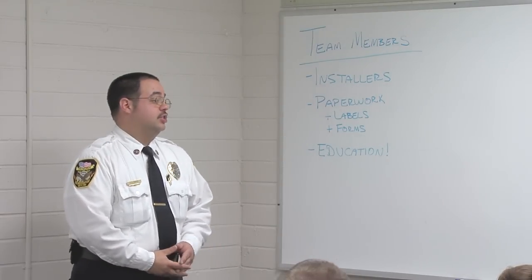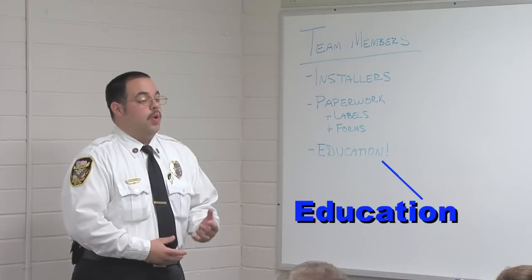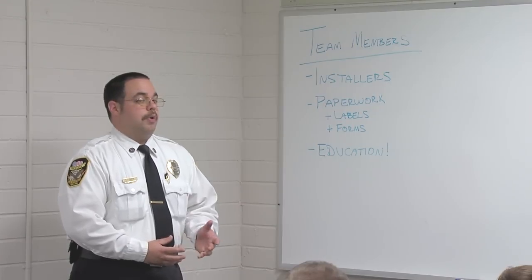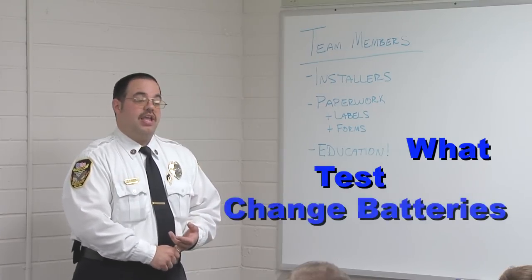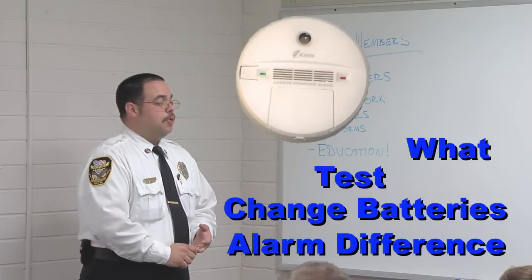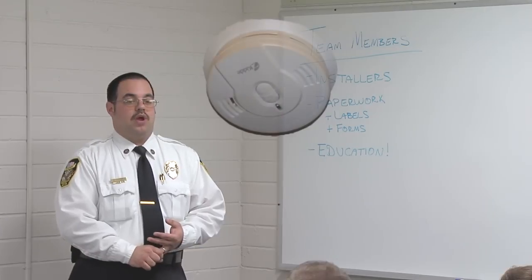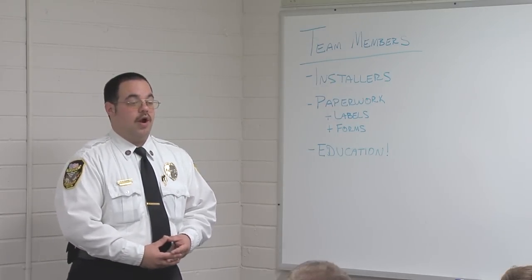Another important aspect of our installation team is education — and remember, education is the primary reason we are out here. We want residents to be safe from fire and other life safety hazards. Explain to the resident what their alarms are, how to test them, and how to change the battery. Also explain the difference between smoke alarms and carbon monoxide alarms — what each is used for and the difference in the sound. Make sure residents are familiar with the sound of their alarm so that in the event of an emergency, they are prepared to evacuate immediately.